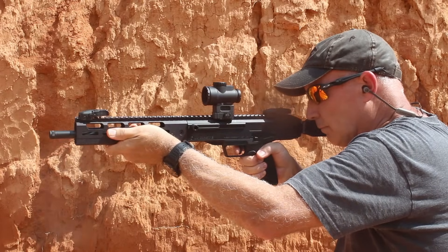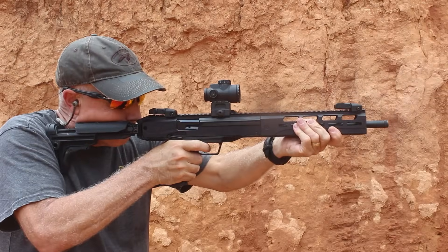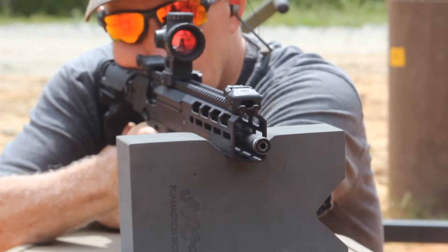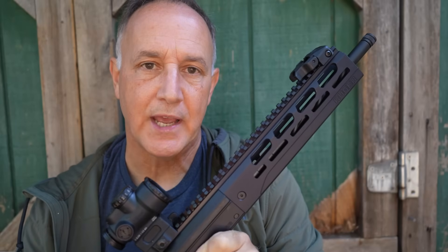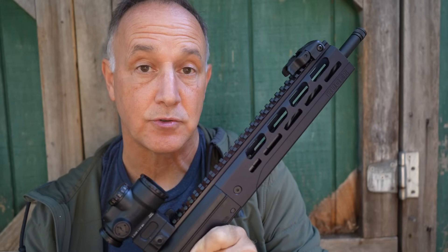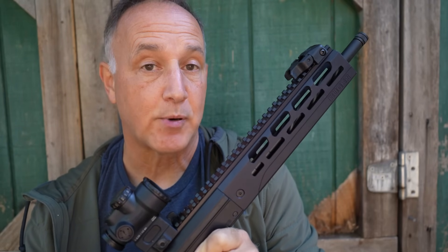The Ruger LC 5.7 Carbine. Let's check it out. The 5.7x28 was introduced in 1990 by FN, and it was designed as a NATO replacement for the 9mm caliber pistols. It was more of an intermediate caliber, very soft to shoot, and had a lot of properties.